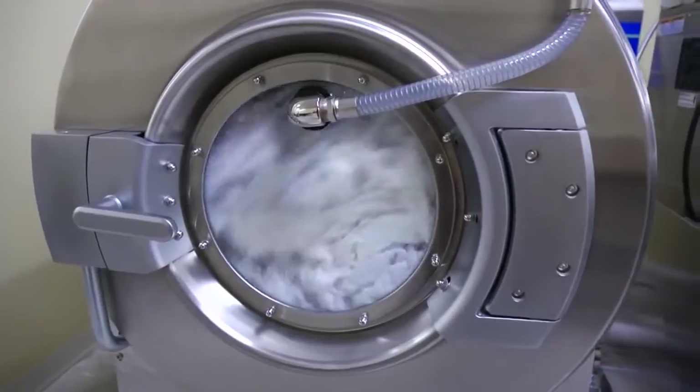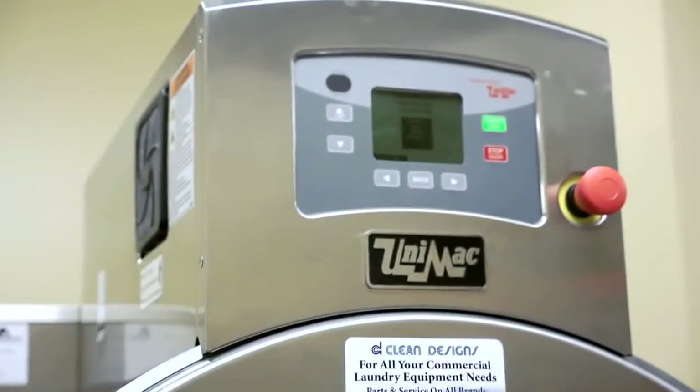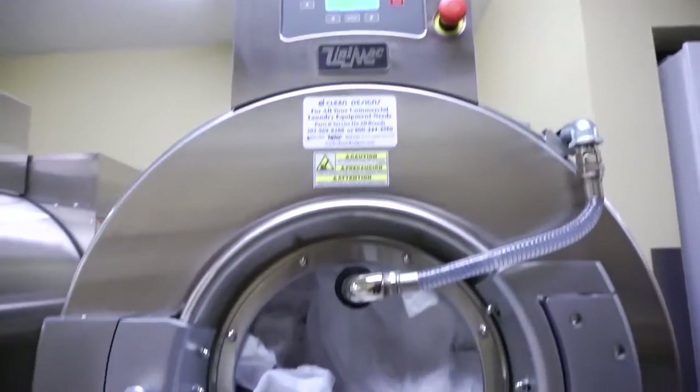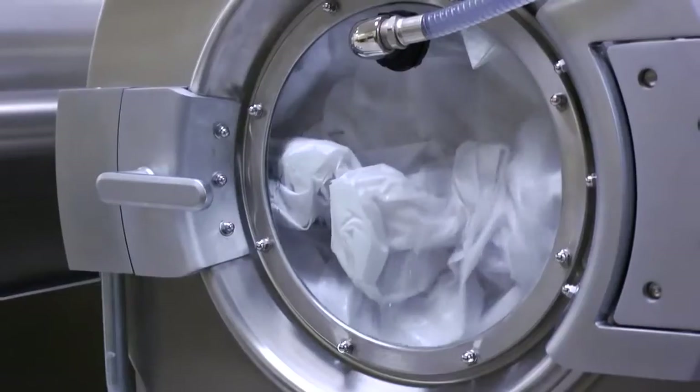The largest cost in the entire operation boils down to the labor cost of how long it takes to process. This facility is processing eight hours of linen in six and a half hours. So between the speed of the washers and the speed of the dryers, it allows them to process faster than anyone else can allow them to process.